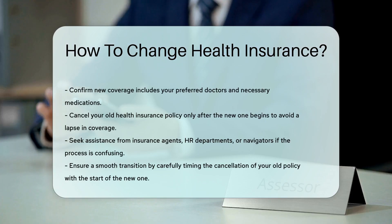Lastly, cancel your old policy, but not before the new one starts. You don't want to be uninsured, even for a day.